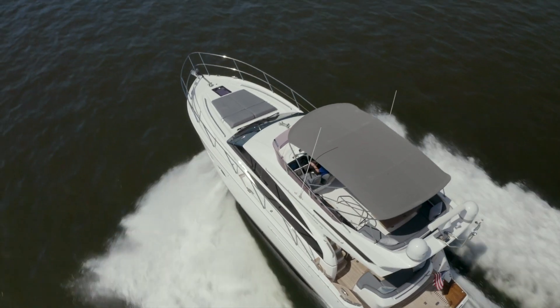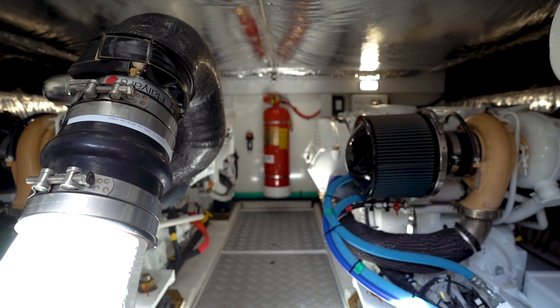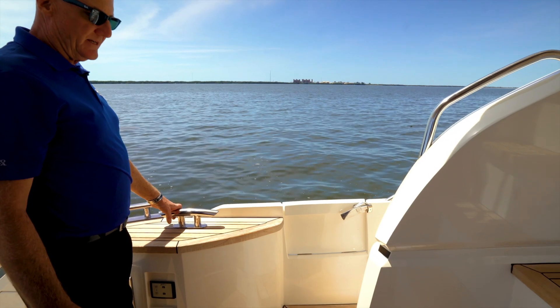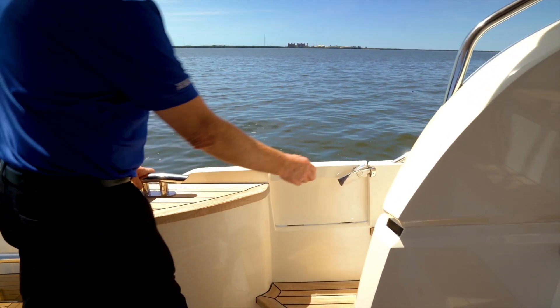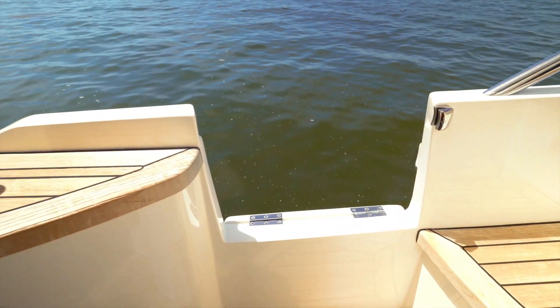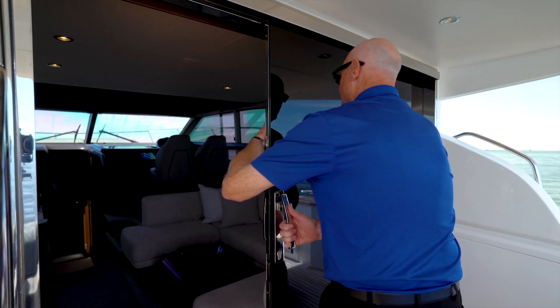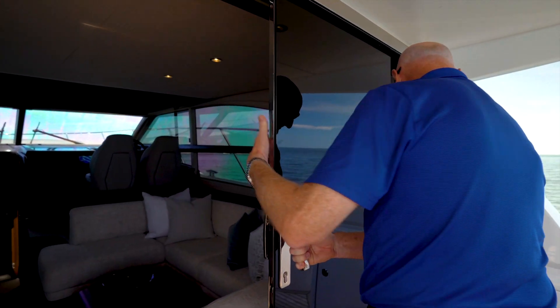The large access hatch gives you great access to the engine room. The not commonly found side boarding doors give safe and easy access to a fixed dock. The salon door pockets to starboard, opening up the cockpit to the salon.